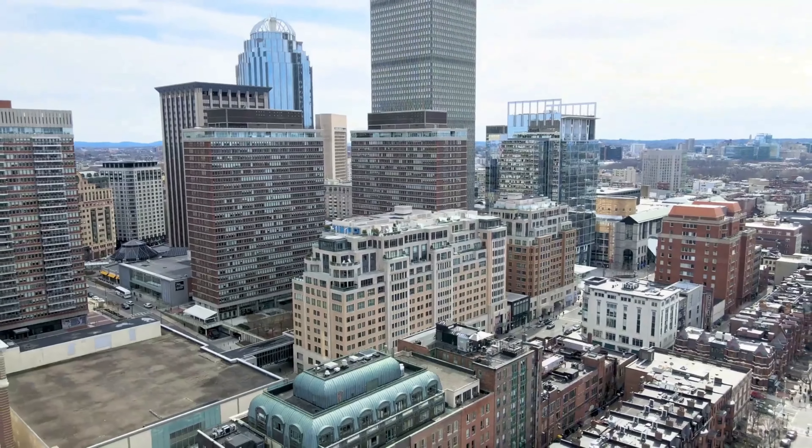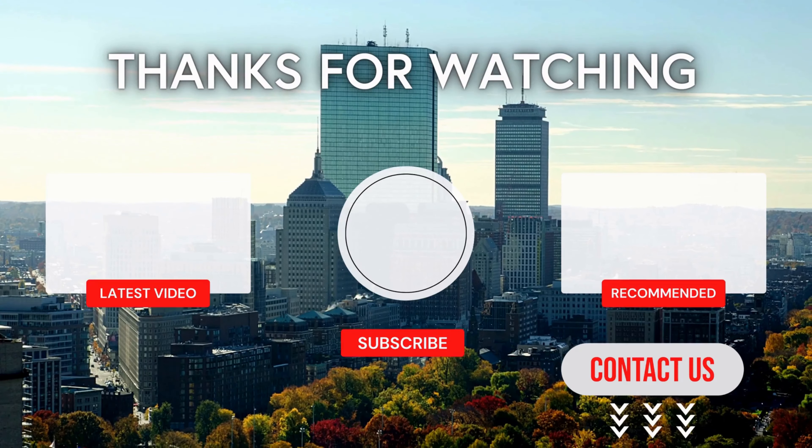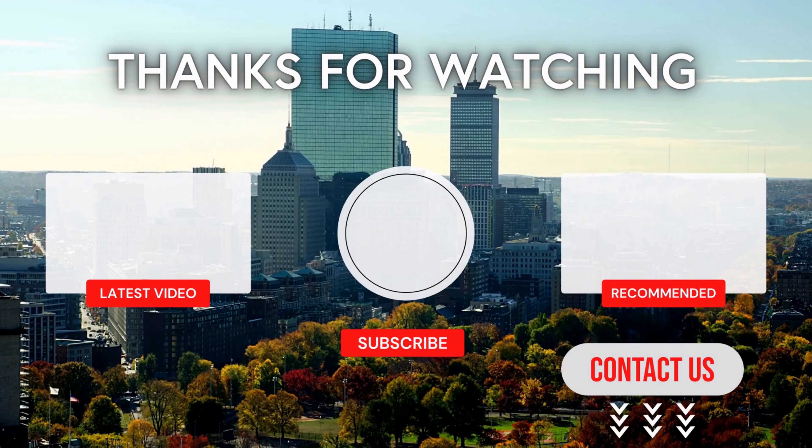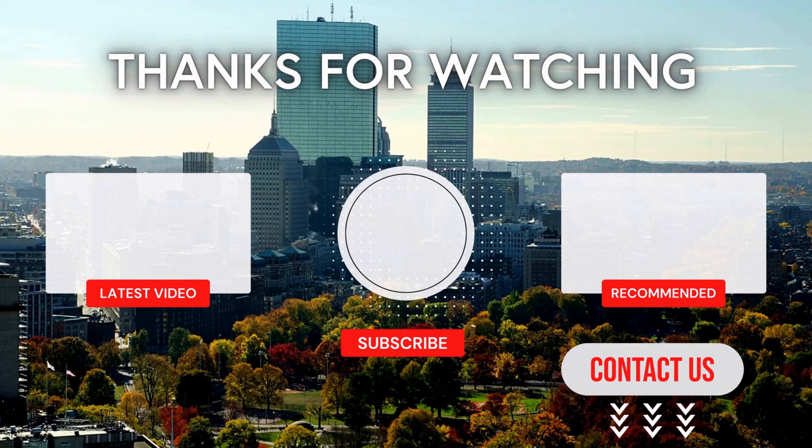If you'd like to learn more about the greater Boston real estate market or want to tour units in this building, I'm ready to assist you. Check the description to book a meeting, email or call me, and stay tuned for more videos on Boston real estate and luxury condo buildings.